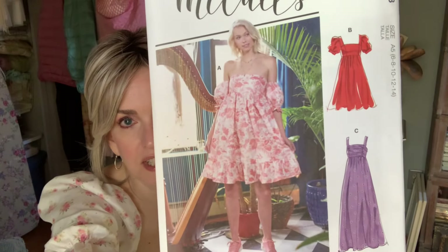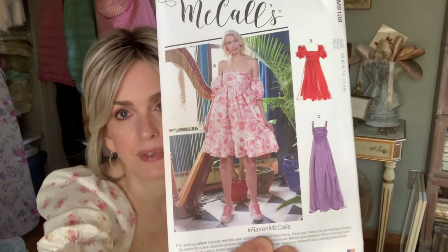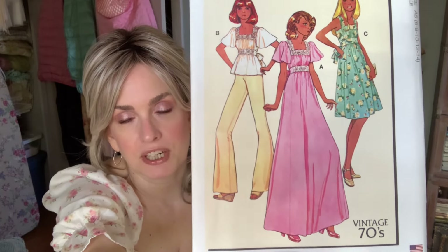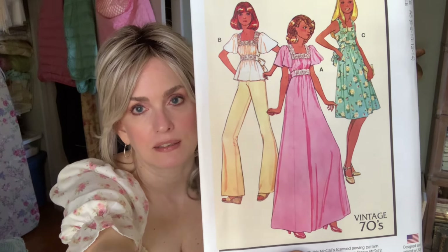Next is McCall's 8108 — this pattern's been out for quite a while but I really love this version, so I thought I'd give that a try. Then McCall's 8258 — another vintage 70s reissue. Very cute, kind of a gunny sack look. The long one is the one I'm definitely going to make.